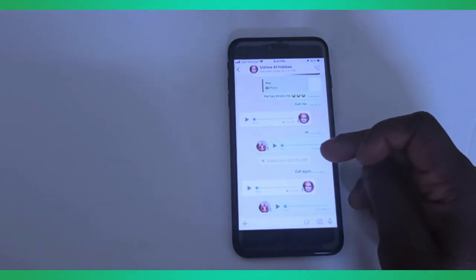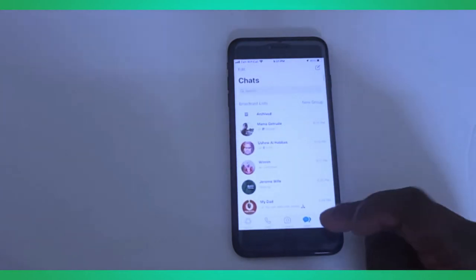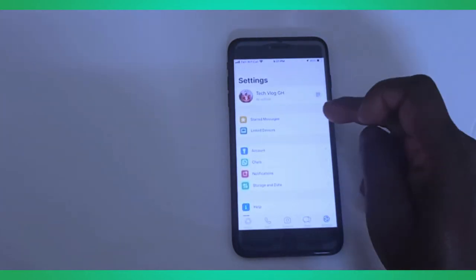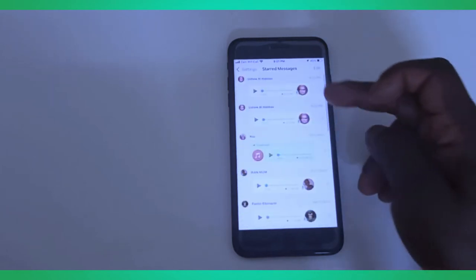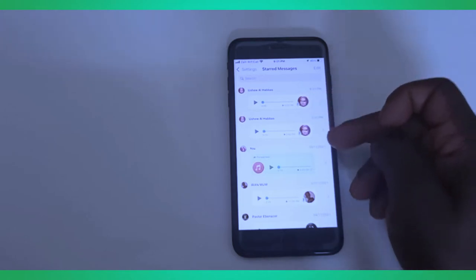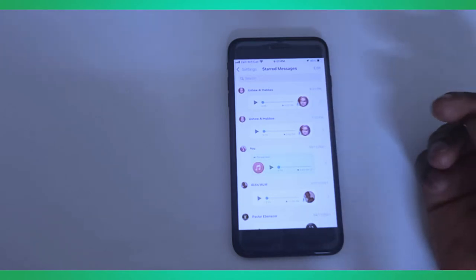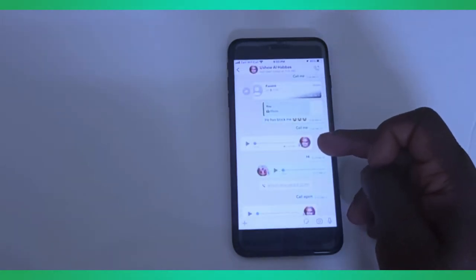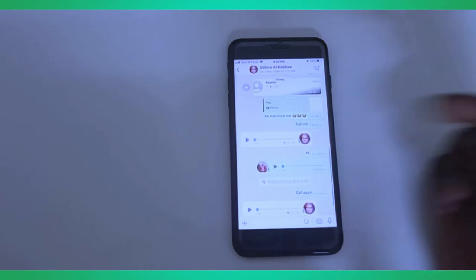Let me show you where this message has been kept. When you go back and go to your settings, you'll see Starred Messages. Inside here you will see the messages I starred. When you click on it, it will bring you to the main chat and show you exactly where the message is.